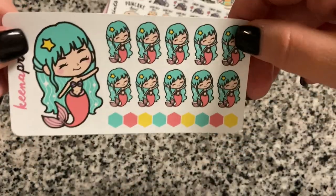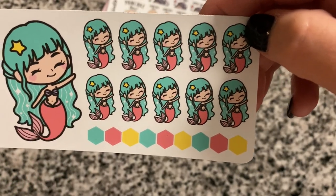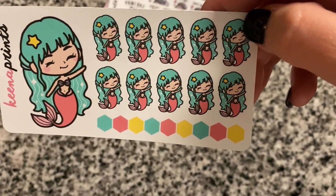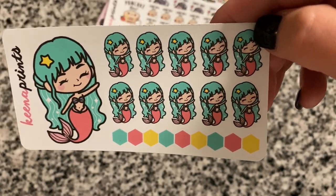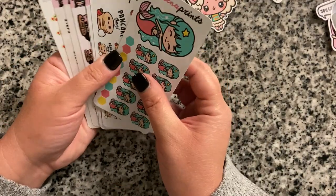I'm also trying to eat better, so a hamburger would definitely be a cheat day. I got little 'pancake day' stickers for when I make pancakes or go out to eat, and these little mermaid girls were super cute — a mermaid with green hair and a little star in her hair. Those are all the sticker sheets from Keena Prince.